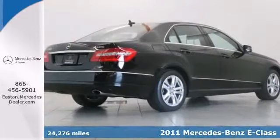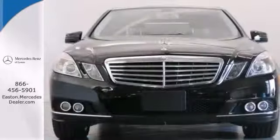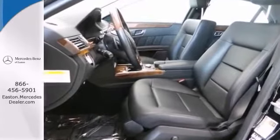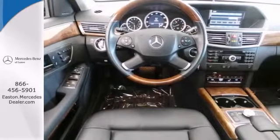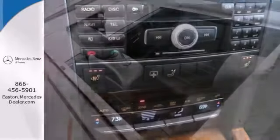This Mercedes comes crafted with the premium and luxury packages and it's loaded with all kinds of toys. It has the remote keyless entry, rear view camera, command system with a hard drive, navigation, the Harman Kardon sound system with Sirius satellite radio, Burl walnut wood trim, the iPod MP3 media interface cable and much more.